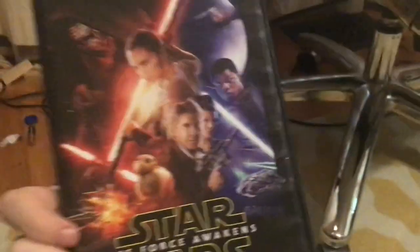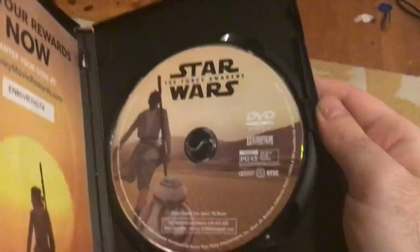Here's The Force Awakens, of course my favorite in the sequel trilogy. Spine and back — no critic review, but that's okay. Here's the disc with BB-8 and Rey. BB-8 is my favorite in the entire sequel trilogy, besides the returning characters.